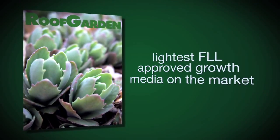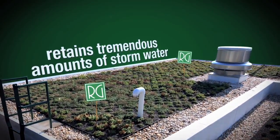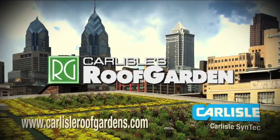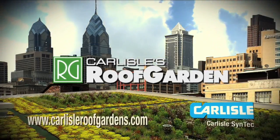Carlisle Roof Gardens have the lightest FLL approved growth medium on the market and retain tremendous amounts of storm water. Carlisle Roof Garden — the ultimate eco-friendly roof system that will add considerable value to any project.